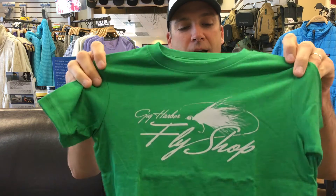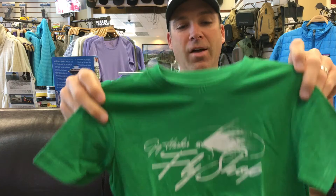For all you parents and grandparents, we also have the shirts in little sizes — toddler sizes 2T, 3-4, and 5-6.